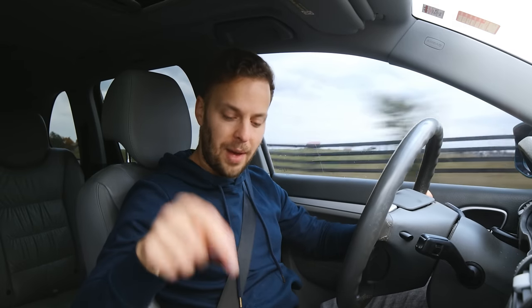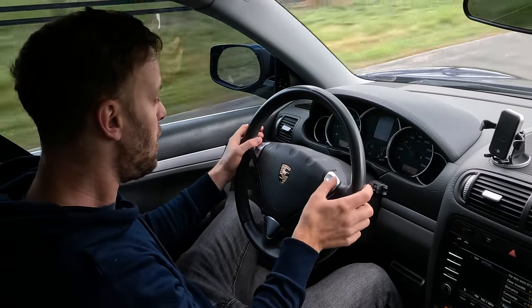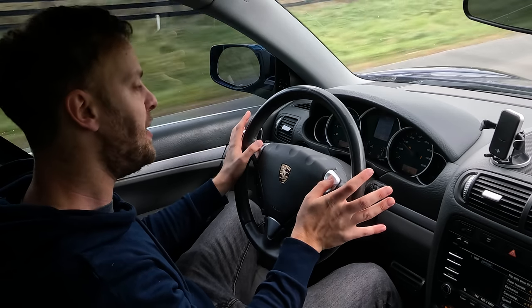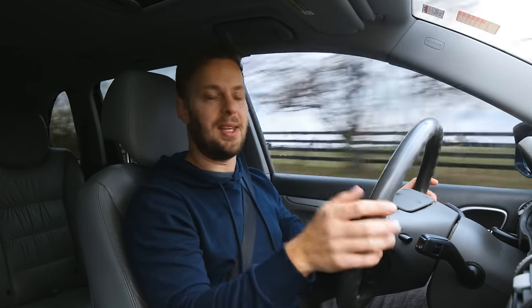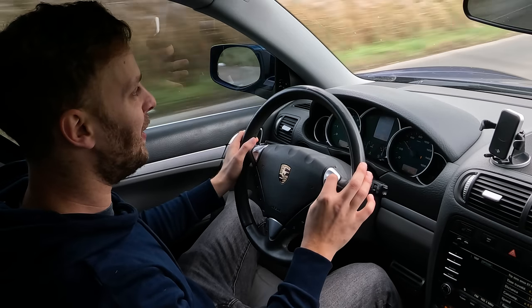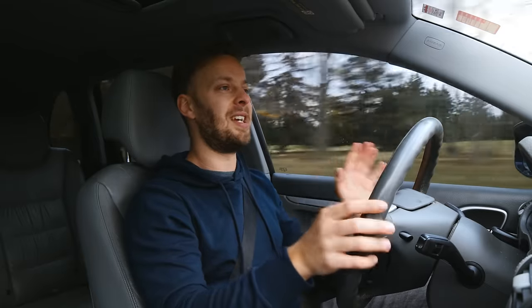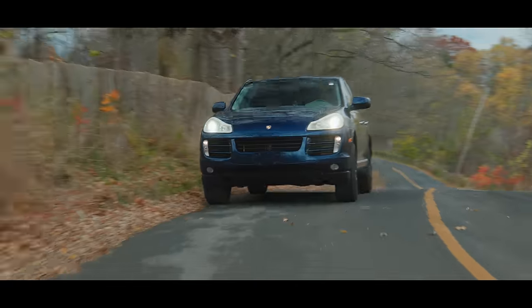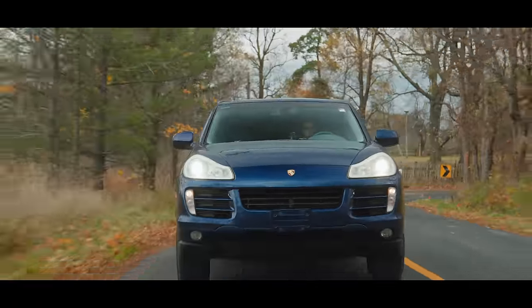You could get a manual one of these if you went for the base V6 or sprung for the GTS, but the Cayenne S only got the Tiptronic, which you control using little buttons on the steering wheel. Let's just say it's no PDK — it's a little slow as a six-speed automatic; you just keep your hands on the wheel and let it do its thing. But for $10,000, it just drives like so much car for the money.